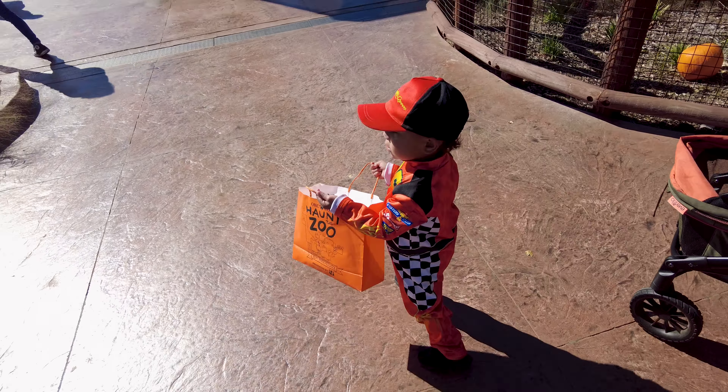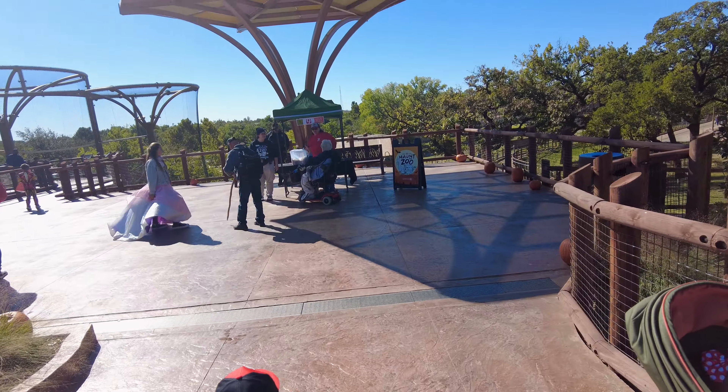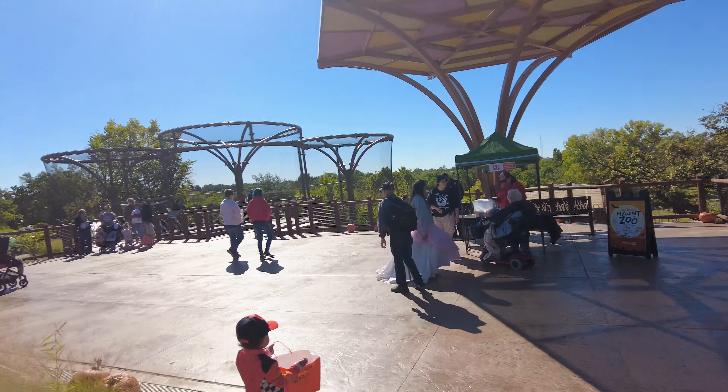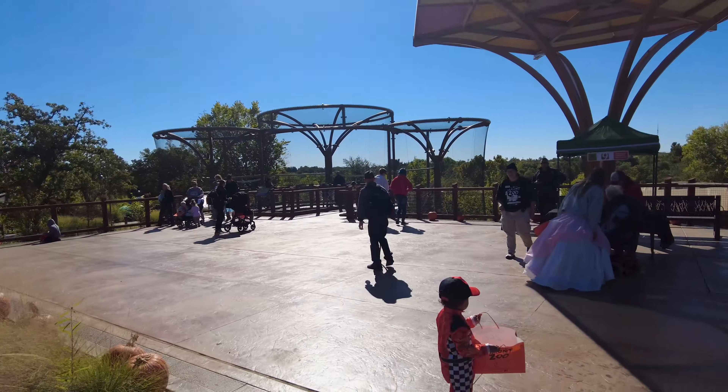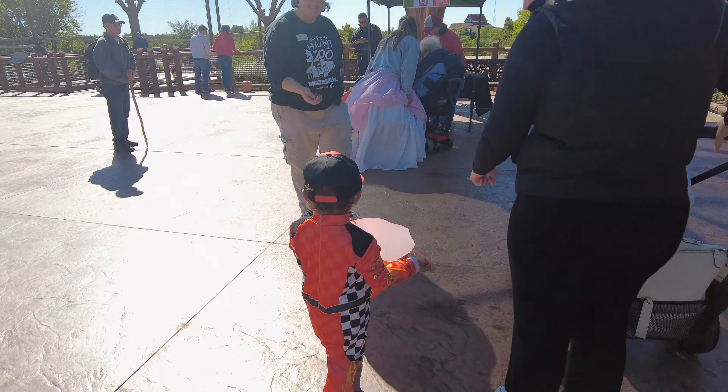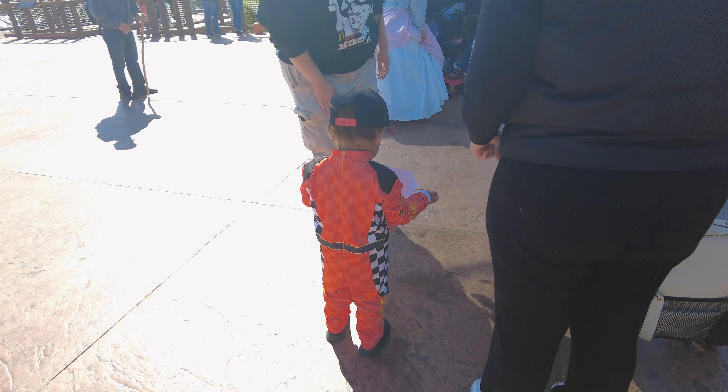Here's Braylon going to his first trick-or-treat spot. This is an example of what all the booths look like — little boots set up all along the trick-or-treat trail. You just go up and get some candy.